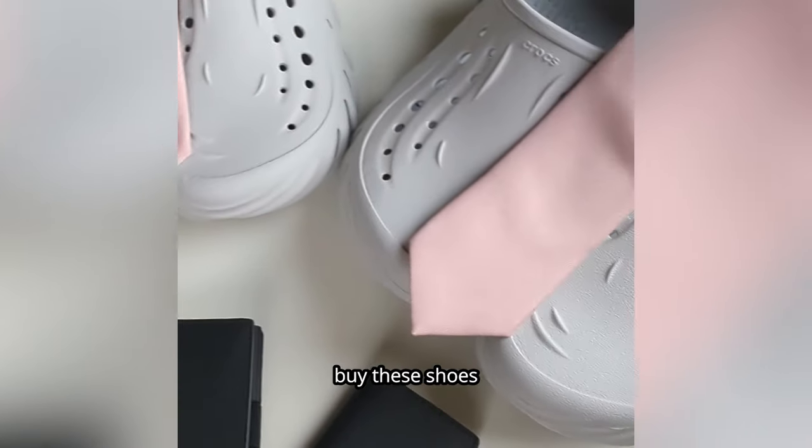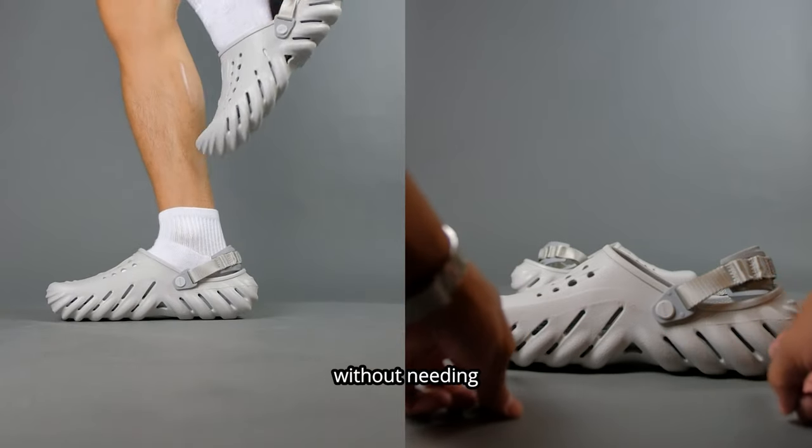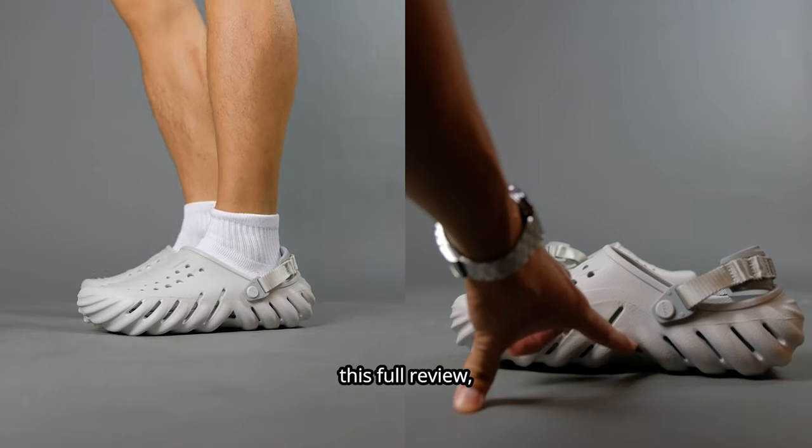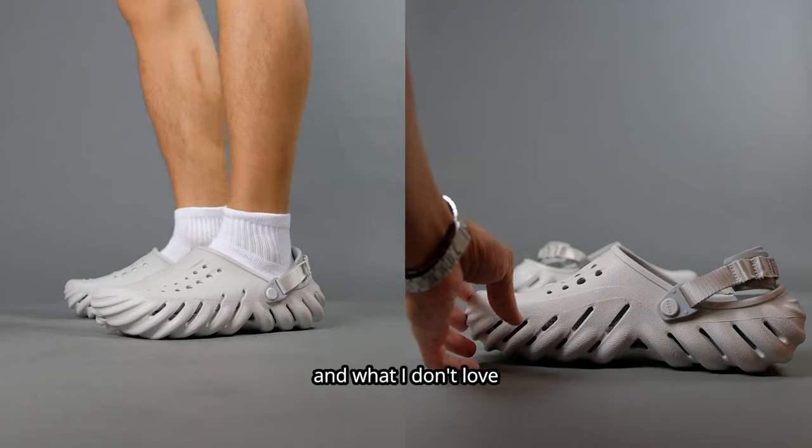Now if you're in a time crunch and you want to buy these shoes as soon as possible, you can go watch my three pros and three cons video without needing to watch this full review. If you watch this full review then you'll definitely get more of the details as to what I love and what I don't love about the shoe.